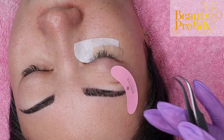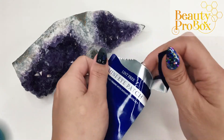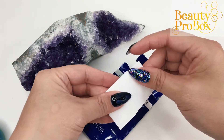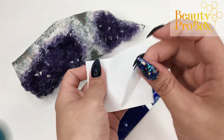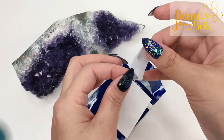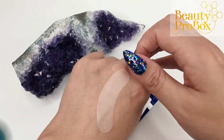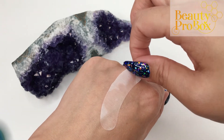Speaking of under eye gel pads, we've got an assortment here because everybody's preference is different. The blue package has two pairs of mini patches, very popular in Europe and often used during competitions. They are soft, white, super thin, almost transparent, with a small amount of gel. They have a nice stickiness and stay in place but are not painful to remove.